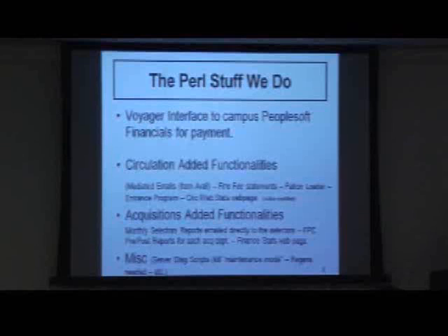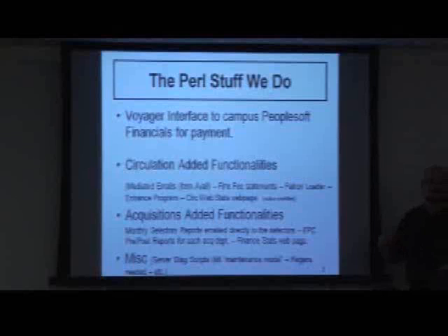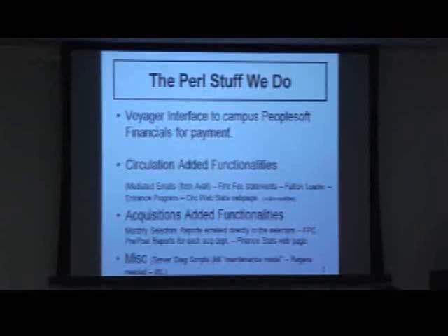Parallel with that, from this mainframe file that has all the patron information in it, we also have turnstiles for entering the library. You have to put your ID card, it reads the barcode, and then it lets you in. This Pearl script then pulls that information — the barcode, the name, and other sundry information — and loads it into the entrance program, which is a separate database from the Voyager patron database.